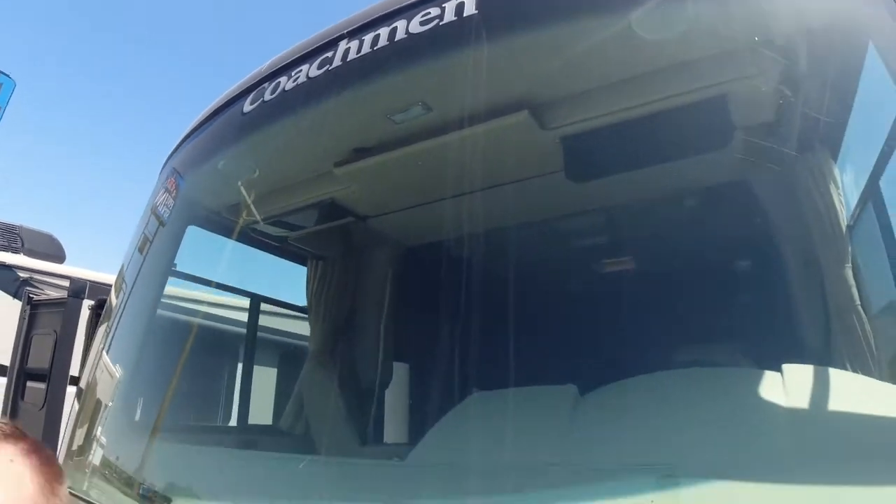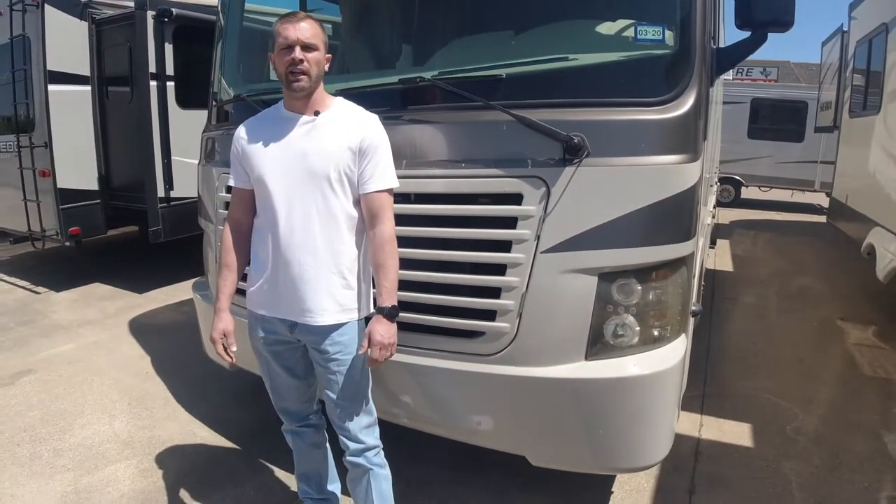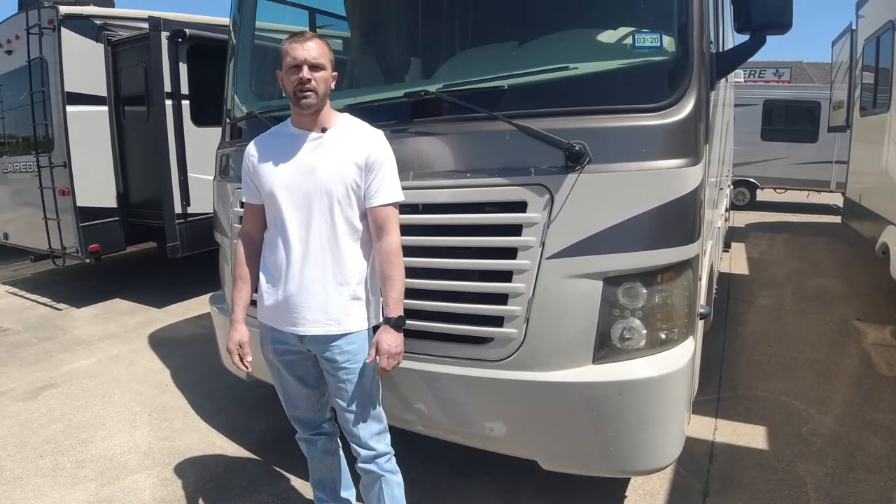This is our 2014 Coachman Pursuit. Thanks for joining us guys. Hi, I'm Daddy.